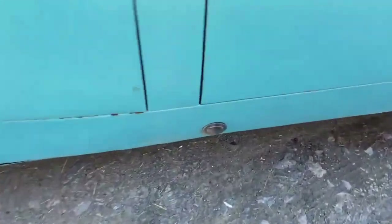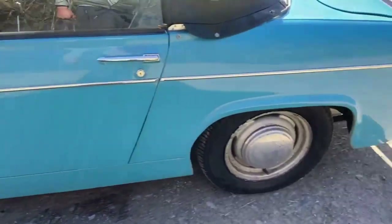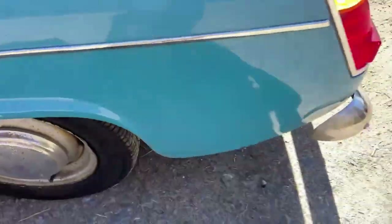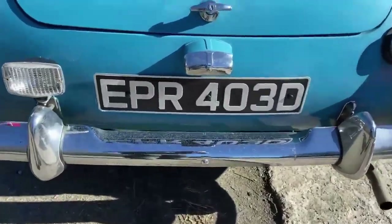There's a rubber grommet in there for the jacking point but it's missing off the other side. This side is probably slightly better — there are just a few little bits on the other side. That's just muck, but there is a bit of bubbling there. And the same with the back bumper — I think a lot of that is dust.